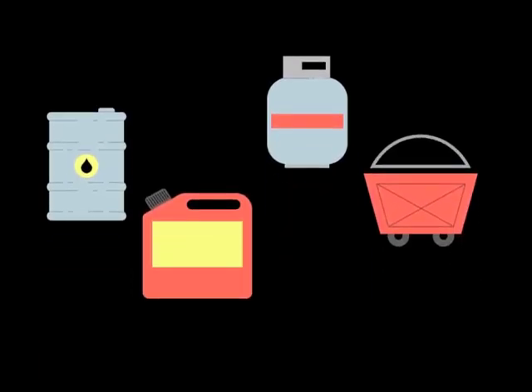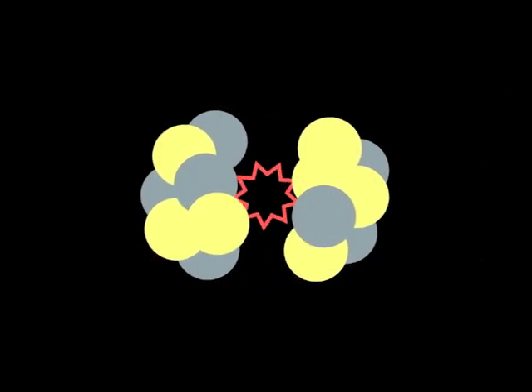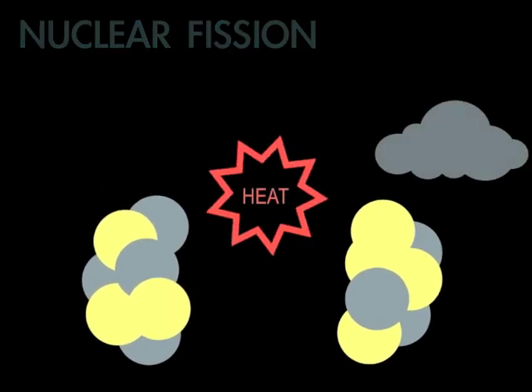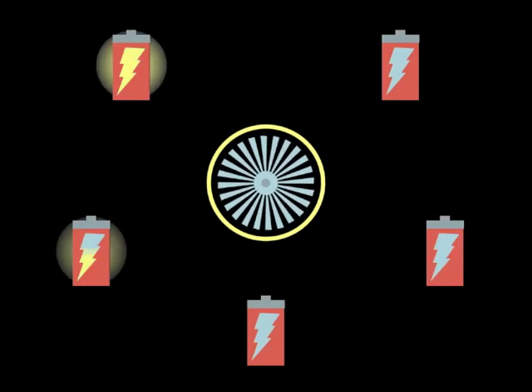Nuclear power aspires to provide an alternative to hydrocarbon resources by using the massive amounts of heat energy released when a uranium dioxide atom is split, a process known as nuclear fission. The heat from these reactions is then used to produce steam, which drives a turbine, generating electricity.